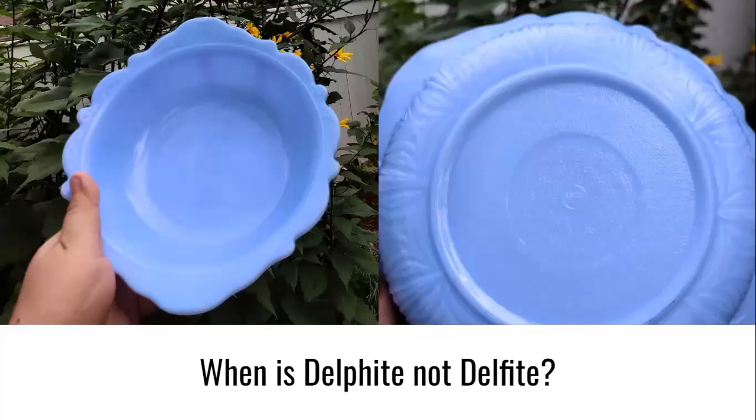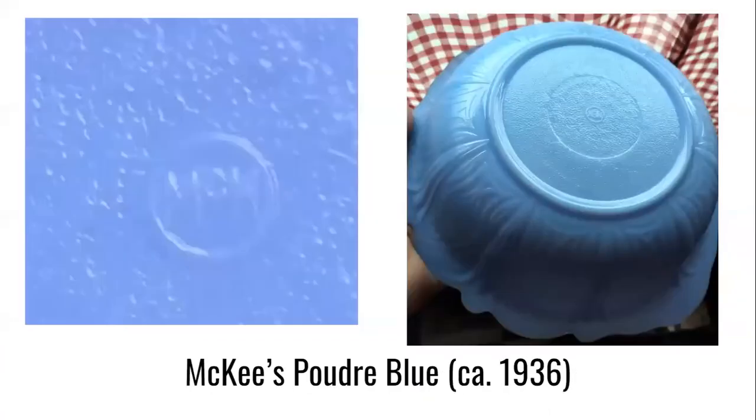Another question you might have: if Jeanette Glass was the originator of Delphite with an F, when is Delphite not Delphite? One answer is when it's McKee glass. McKee also produced a very similar colour of glass used in kitchenware and inexpensive pressed glass serving ware of the 1930s, and they named it Powder Blue, dating from about 1936. You can see this floral design serving bowl with handles from my collection — it has the MCK circle stamped logo on the bottom. Some say McKee's version was a tad brighter with more of a green tinge and less of a grayish tone, but when you put them side by side, it's hard to see a difference.